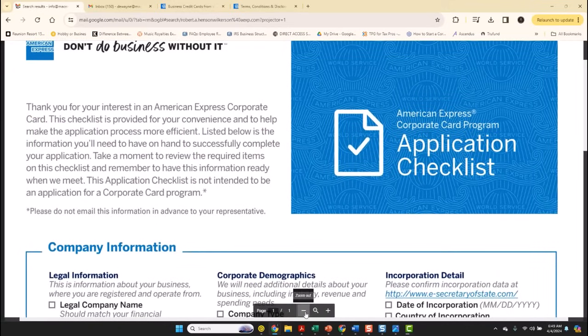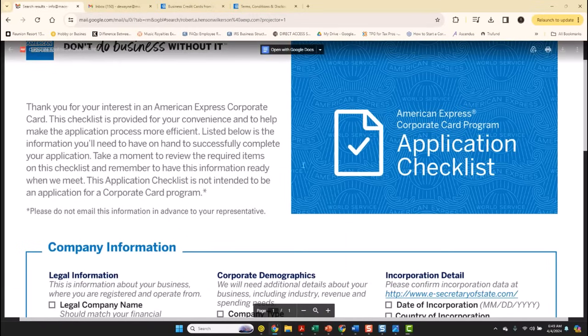Whenever you structure your business properly and apply for the American Express corporate card, here is how you can get an American Express corporate card without having to use your social security number.